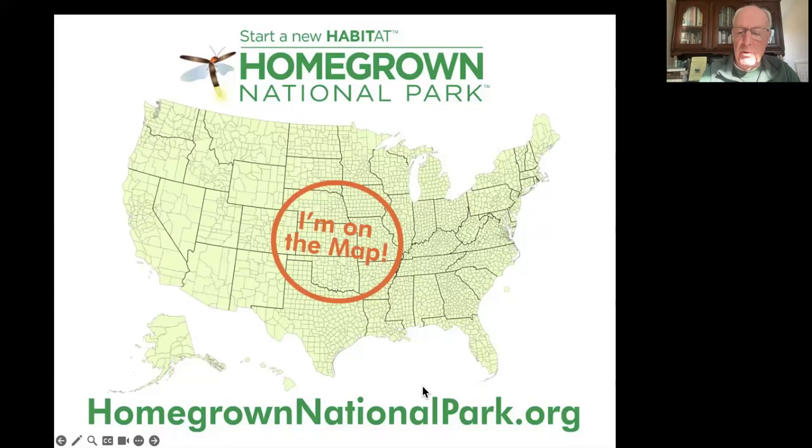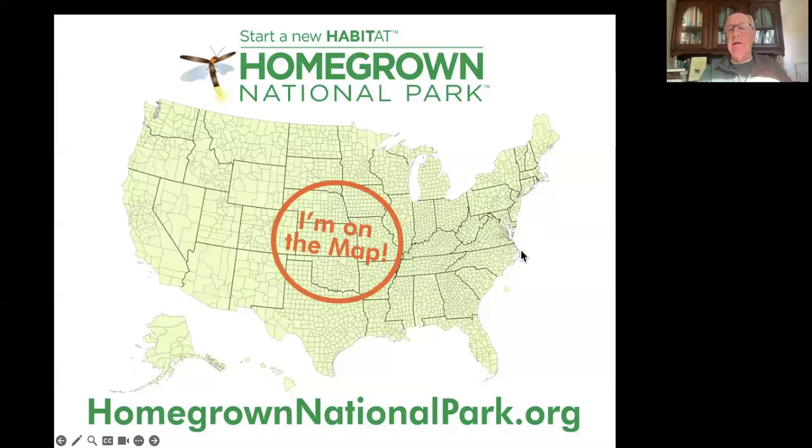We now have a small nonprofit, homegrownnationalpark.org. What you do is register your property on the map - the location and the amount of area you're going to be a good steward of. Maybe you're going to put in a pollinator garden, reduce the area of lawn, or start some container gardening. It doesn't matter how small it is. You put that area in, and your piece of your county is going to light up with a firefly. You get to see who else has joined Homegrown National Park in your county. The object is to get the message that we're all responsible for good earth stewardship to go viral.